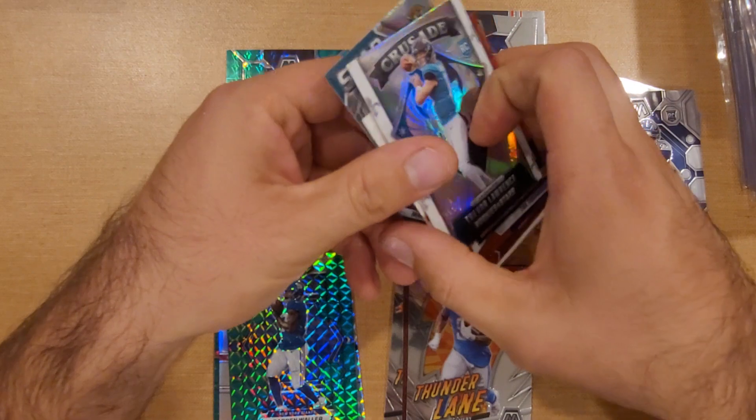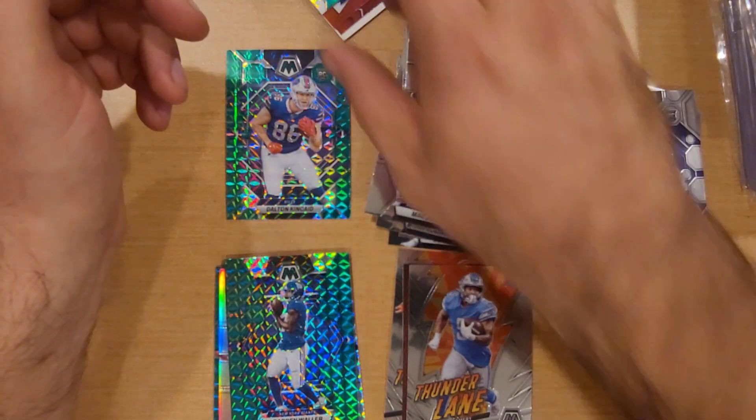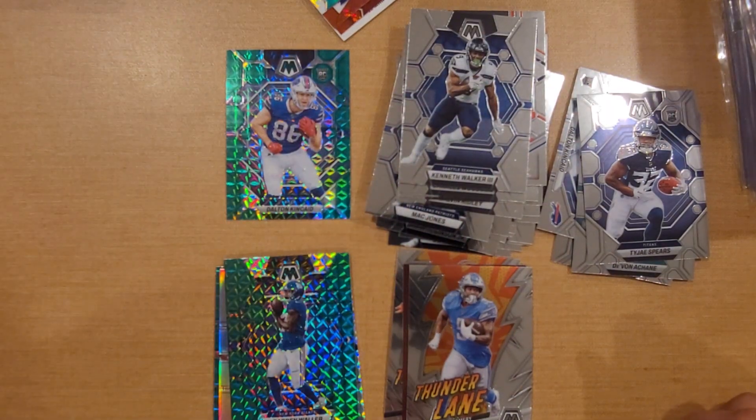Rookies and Stars probably had the best box. Tua, Tyreek Hill, Ja'Marr Chase rookie rush, Travis Etienne, and then this crusade Trevor Lawrence - would like to look into that a little more and see what that's all about. But that's all we got for you guys in this one. Thank you guys for watching, if you like this video be sure to hit that thumbs up button, and I hope to see you guys in the next one. Thanks for watching, peace.